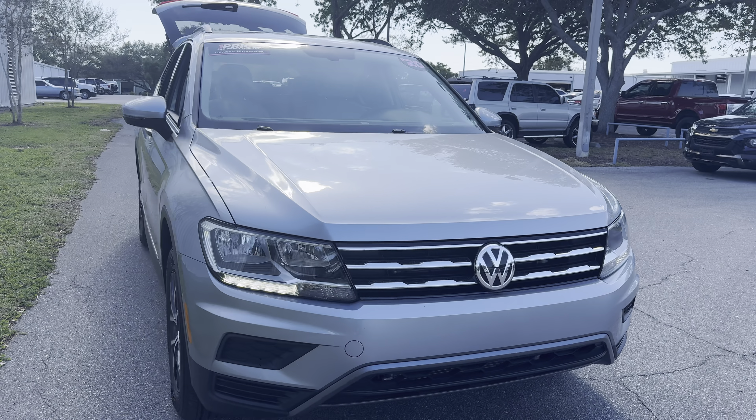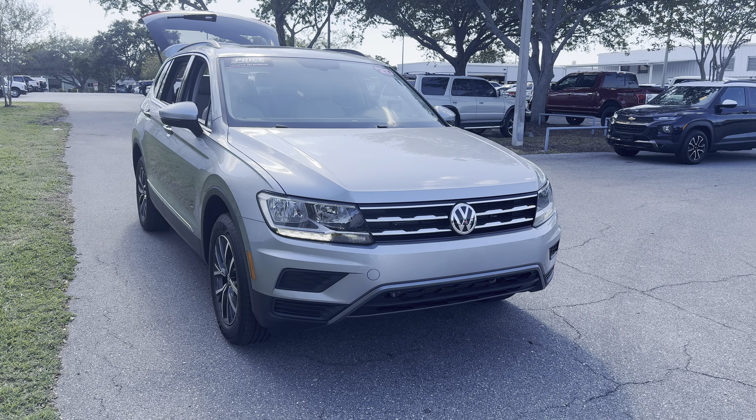And like all pre-owned vehicles at AutoNation Ford St. Pete, it has a five-day 250 mile money-back guarantee.